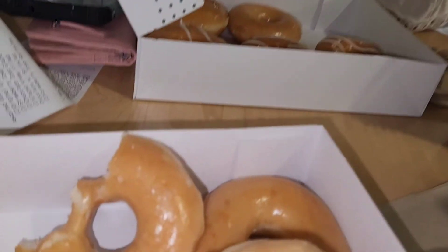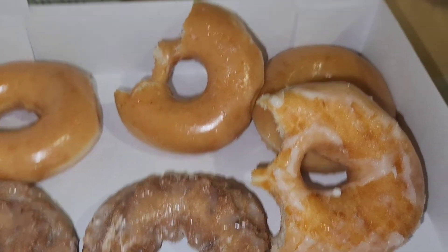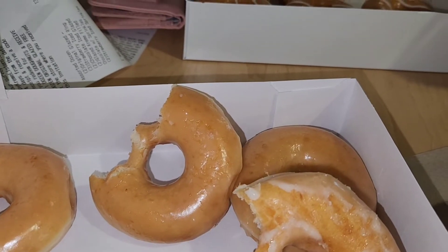I'm just all about the old-fashioned glazed donuts. My husband likes blueberries, so I got him some blueberry glazed, but I just like the soft, fluffy glazed ones.